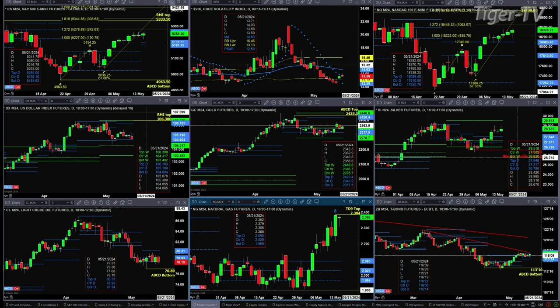If we take a look at the NQ, it actually ticked above yesterday's high — I think the day before was the higher high — and that triggers bar number eight of a TD9 count. So there's a possibility that we get a TD9 count top inside the NQ come tomorrow. The S&P 500 S-mini needs a tick above its high from yesterday in order for that same pattern to potentially form.